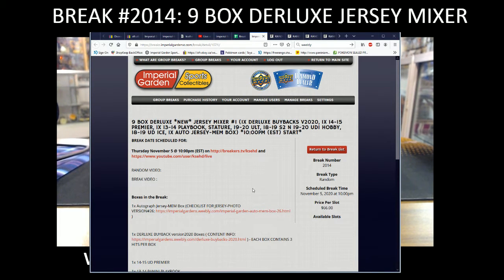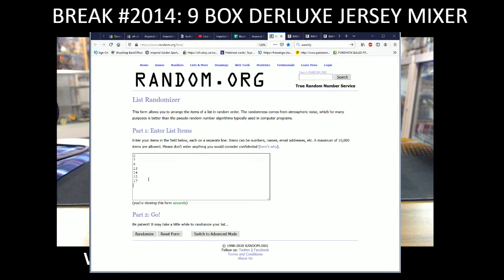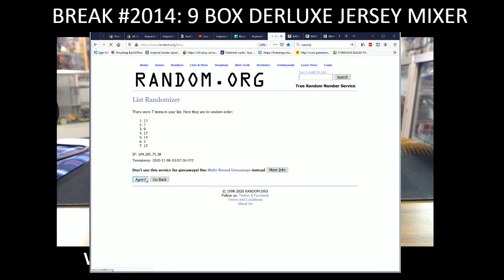Hi everyone, welcome to Imperial Gardens 9 Box Deluxe Jersey Mixer break number 2014 — just the one for today. We got six, seven, so we're going to random the Jersey box three times, then do the deluxe buyback to see which numbers we're going to use for tonight.